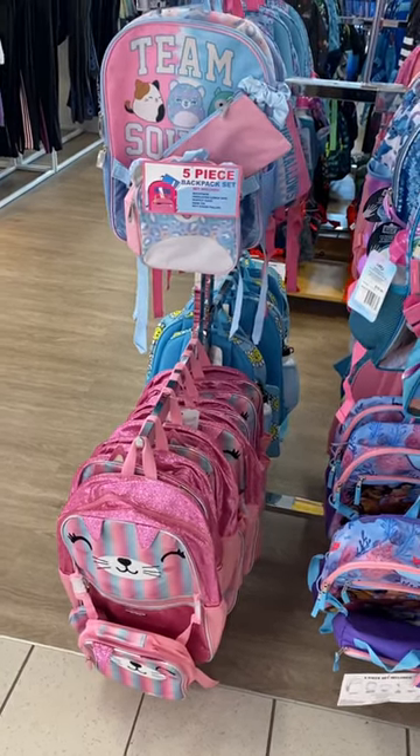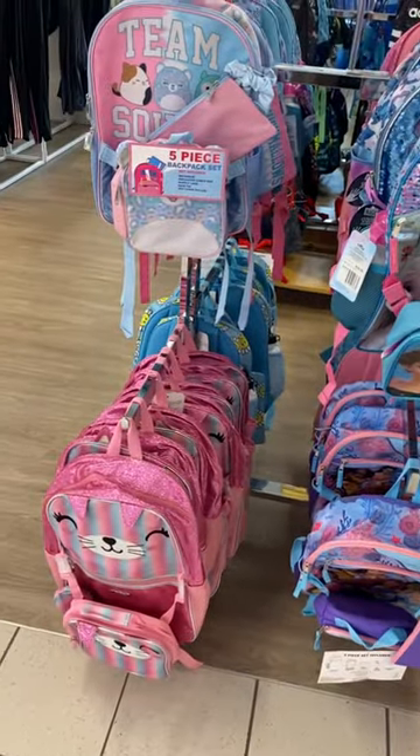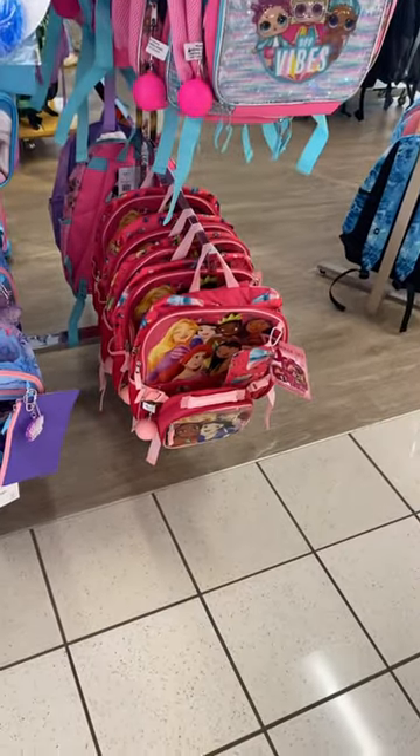Hey, welcome back to my channel. So I'm finally back at Kohl's and they have back-to-school backpacks. They have Squishmallows, like no way, Frozen, LOL, Disney Princess.